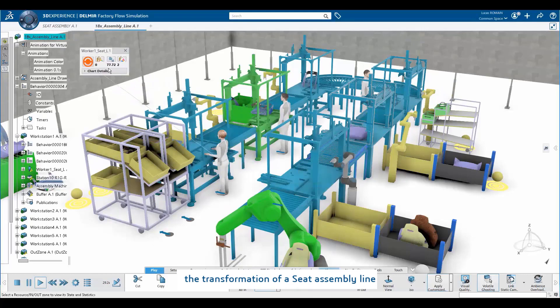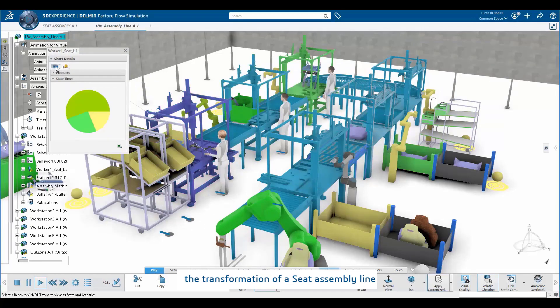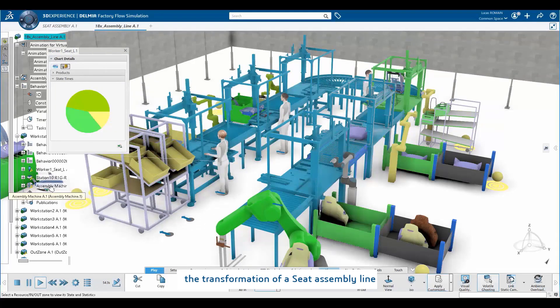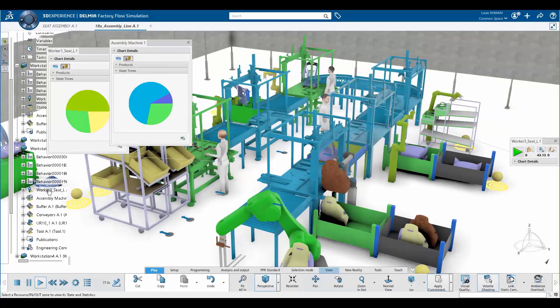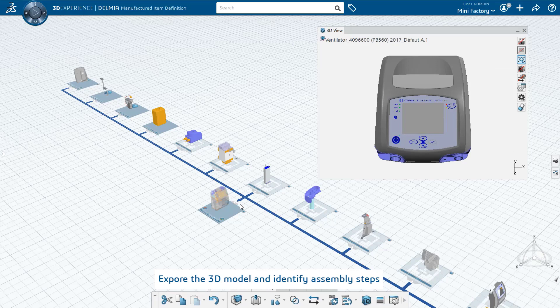Here is the line we are going to use. Usually, it is producing car seats. You might be familiar with the U-shaped design of the line, which is pretty common in the industry. Now let's see the different steps we took to transform the line.